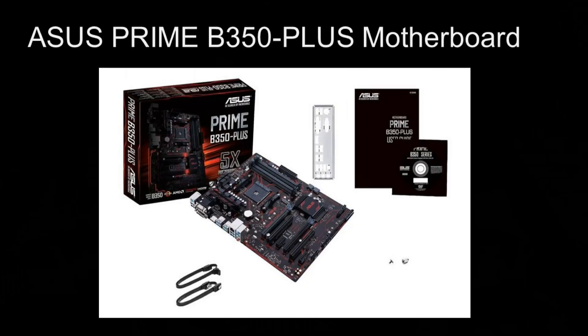How much of a performance gain do you get when you switch out your Ryzen 7 1700 with a Ryzen 3700X using your original ASUS Prime B350 Plus motherboard? Let's find out.